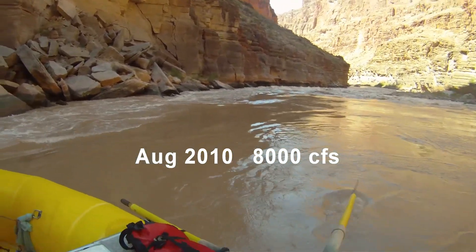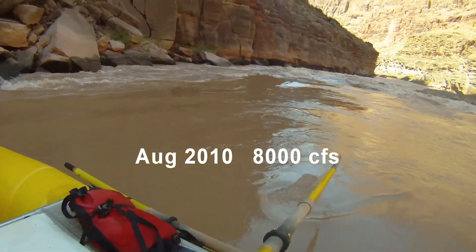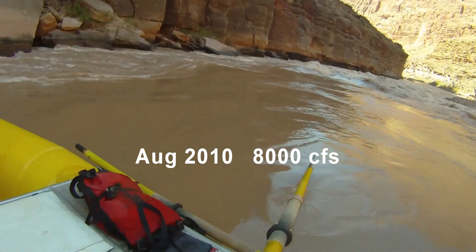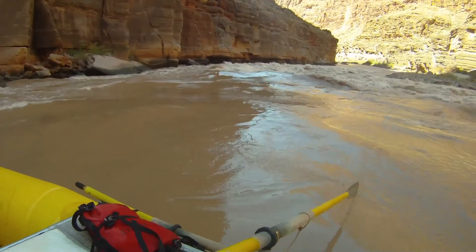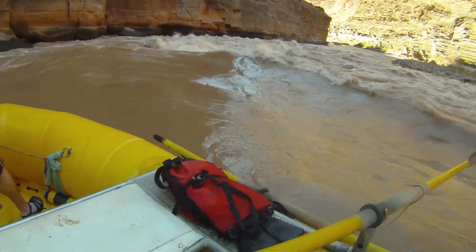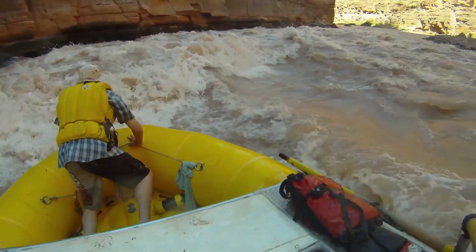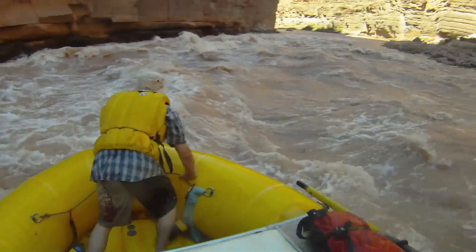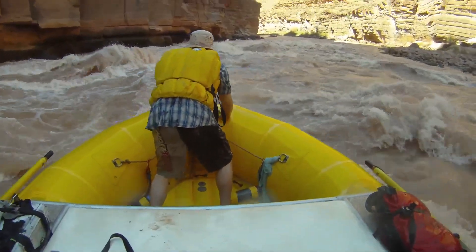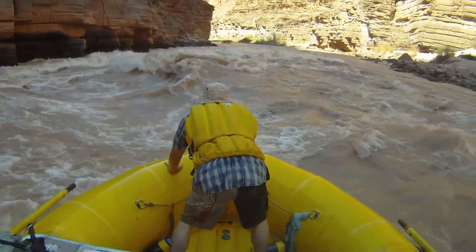We can get a better look at it from somebody who did want to go there. By the time you get to Upset there's not a lot of rapids left and sometimes you just want to run a hole — not counting the ledge hole in Lava, of course, and depending on flow, the hole in Crystal. The hole at the bottom of Upset is about the closest thing to a sure flip that I know of in the canyon.